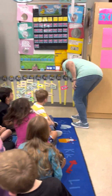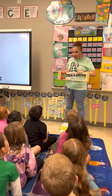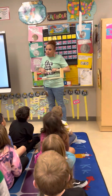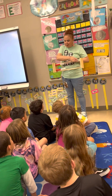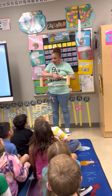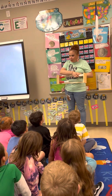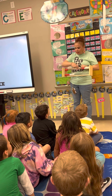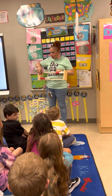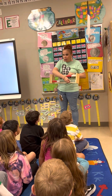So one more thing we're going to do that we haven't done in a while — we're going to do our rekenrek today. We're going to count by tens. Every time I move a bead over, we're going to say a ten. But be careful, I might trick you. Ready? Ten, twenty, thirty, forty, fifty, sixty, seventy, eighty, ninety, one hundred, one hundred and ten, one hundred and twenty.